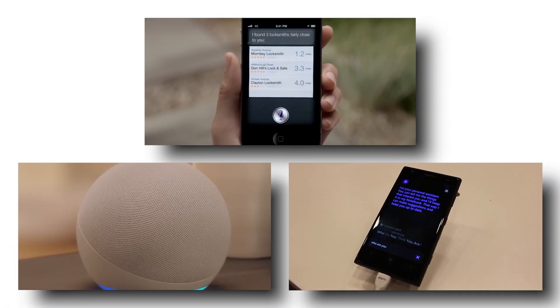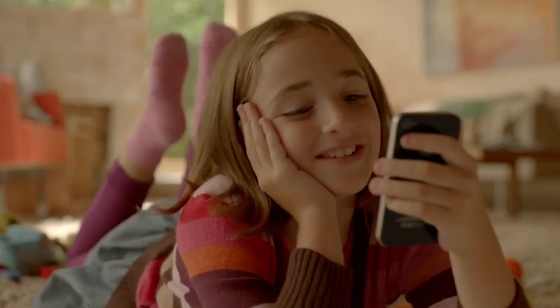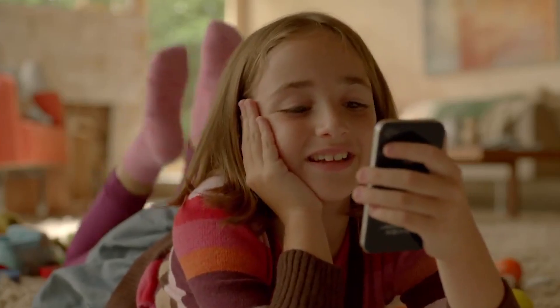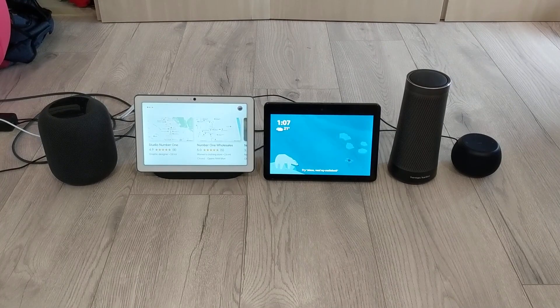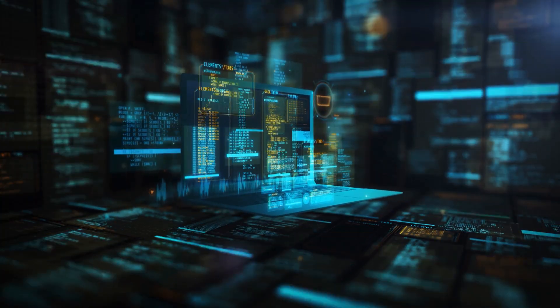Apple's Siri, Amazon's Alexa, Microsoft's Cortana — most of us have used one of these assistants at some point, and unfortunately, we've seen them fail many times. While many think a great virtual assistant is still a distant dream, Google disagrees. They're convinced the next generation of bots will be revolutionary.